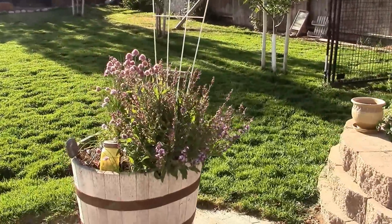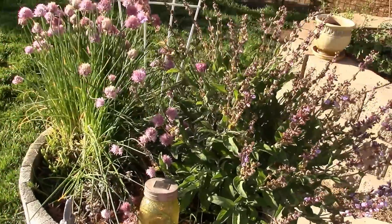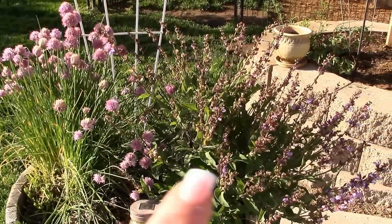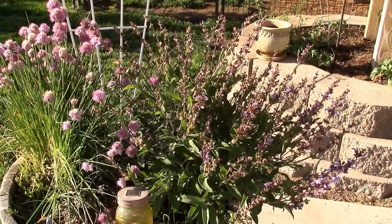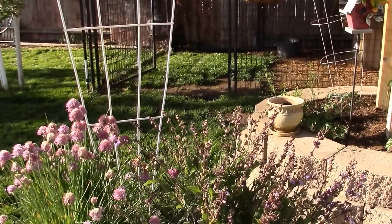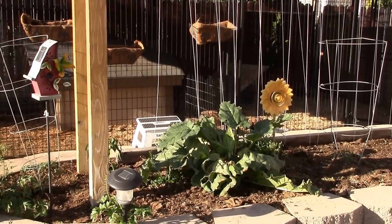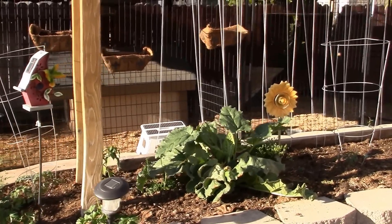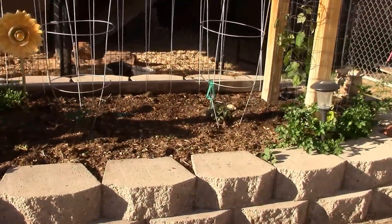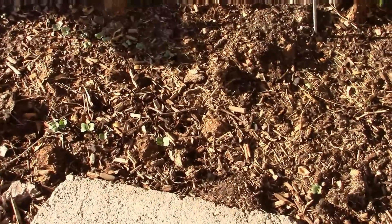The herb barrel at this point is pretty much chives and sage — that's going to be that barrel. I always put green beans in the back there to grow up. I'm planting at least twice as many green beans as I usually do. My beans are coming up — seven days and I've got some.